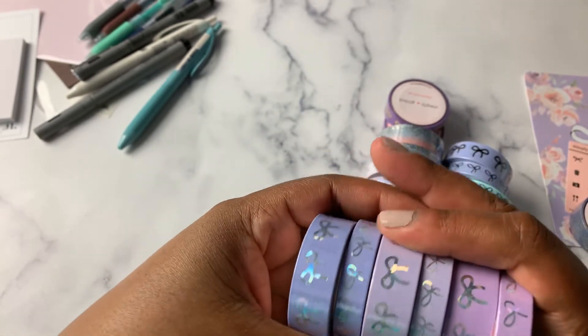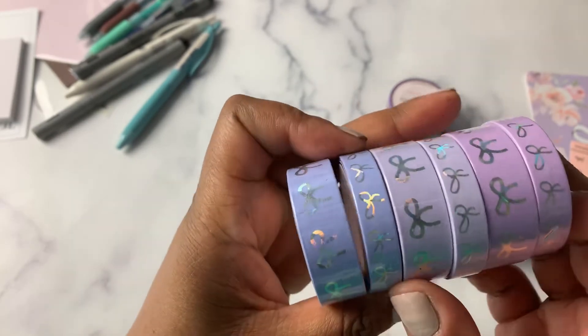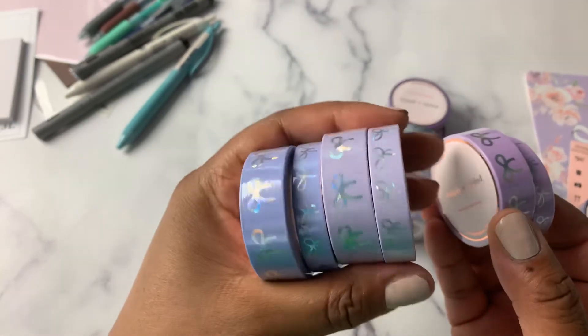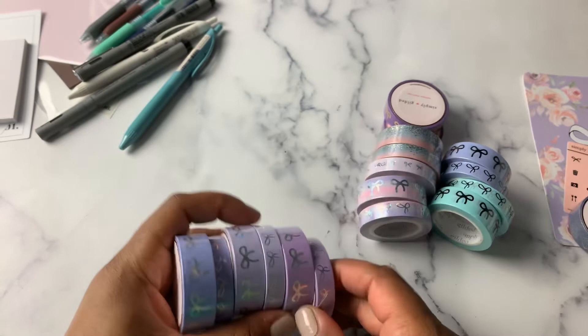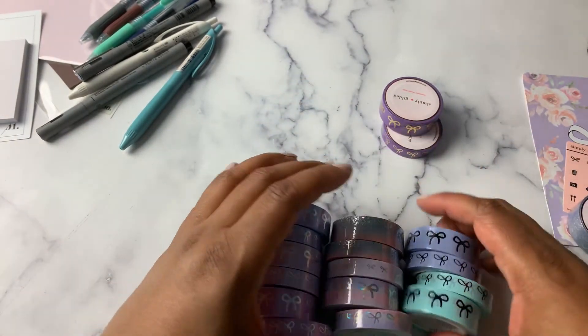It was really hard to tell from the pictures online — they looked more pink. But this one's more of a periwinkle in my opinion, and I think the middle is more of like a lavender. But they're all very pretty. So that is my Simply Gilded Haul.